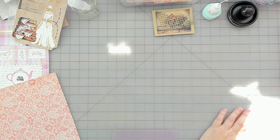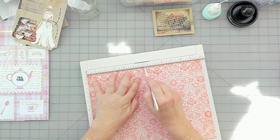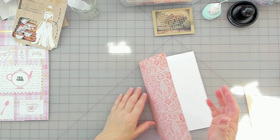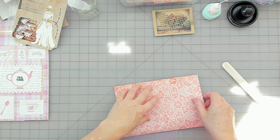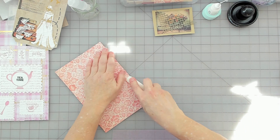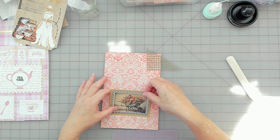That'll work. This is pretty thick. I didn't get it quite right. Let me cut that out and start arranging.